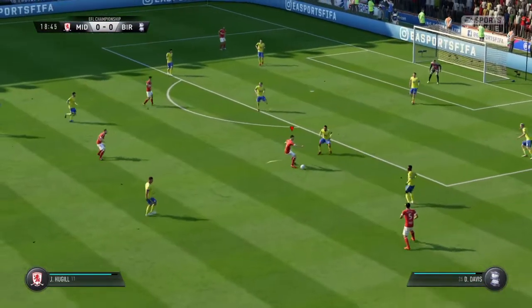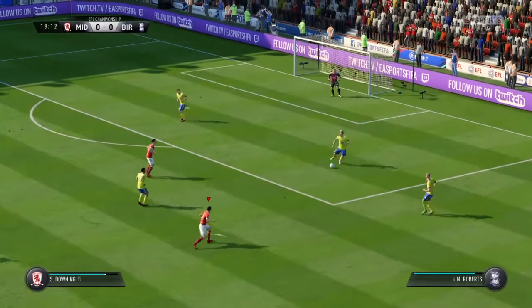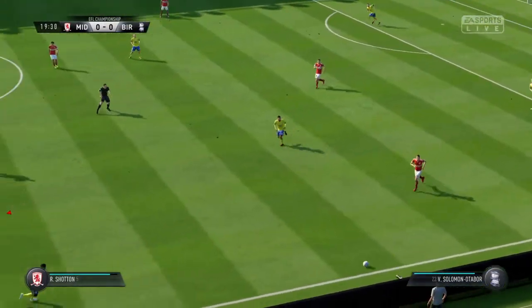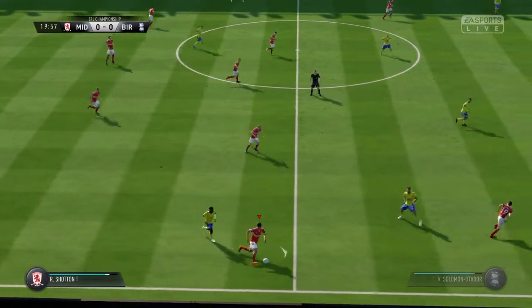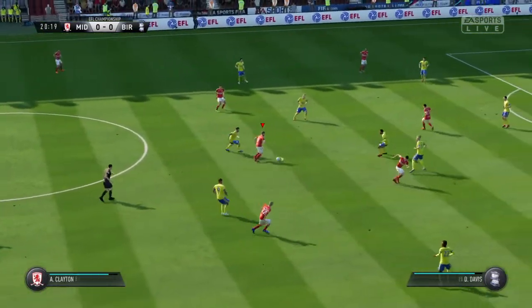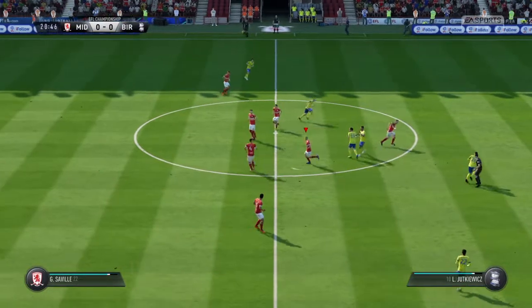Can he take them on? There's space to get the cross in. To Davis. Adams. Good reading of the play by the defender. They could pose some danger now. Neatly intercepted.